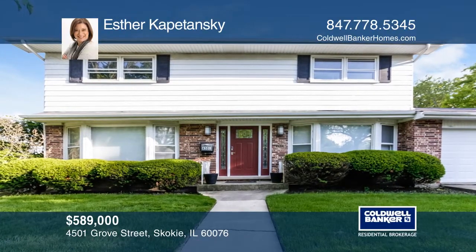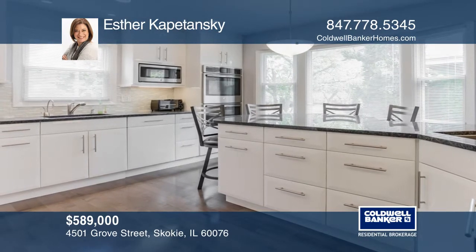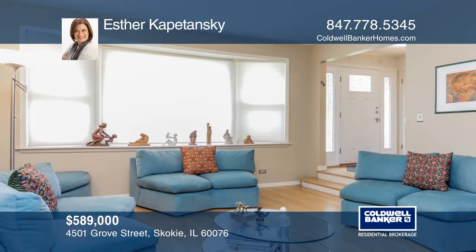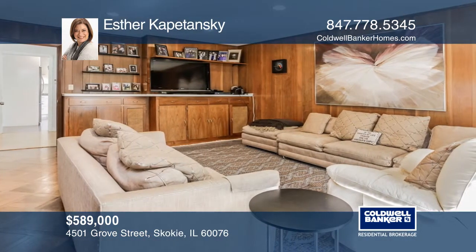This five-bedroom home has three-and-a-half bathrooms, an attached two-car garage, an updated kitchen with walk-in pantry, and a sunken living room. The family room has built-ins and a sliding glass door to the patio.